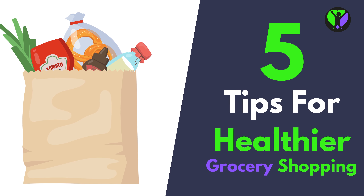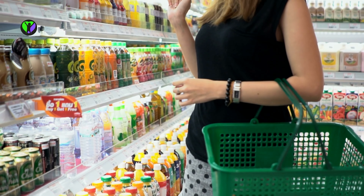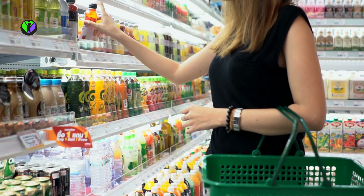Hey there! If you're trying to make healthier food choices but feeling overwhelmed by all the different health claims and logos on food packaging, I've got some tips for you. First things first, always make sure to read the nutrition labels, even on foods that are marketed as healthy.